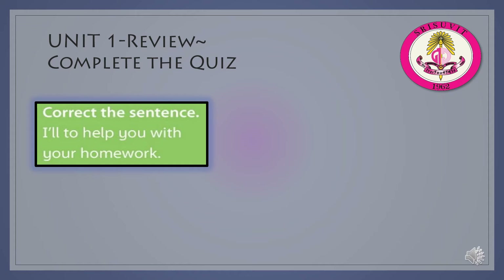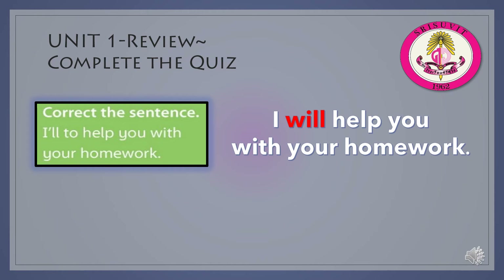Correct the sentence: I'll to help you with your homework. You have to remove the preposition to. The correct sentence is: I will help you with your homework. I'll help you with your homework.